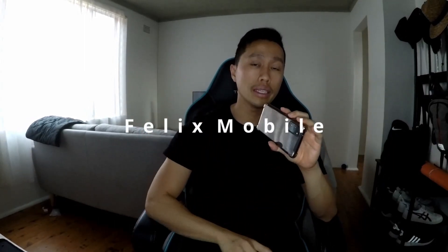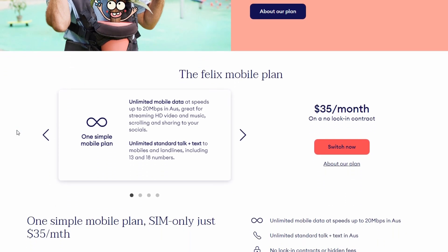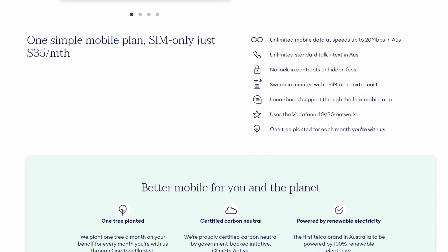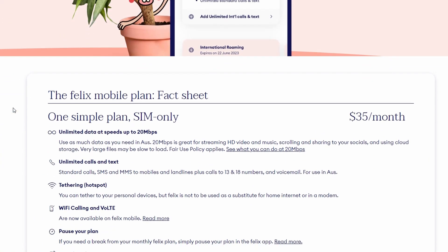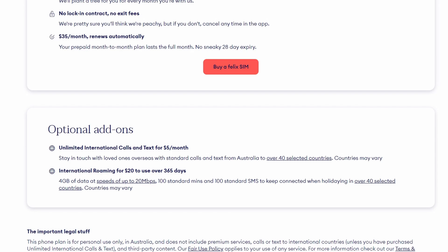Number two is also a Vodafone carrier — a reseller called Felix that I've personally used. Felix is a third-party company on the Vodafone network with similar data restrictions, but the key difference is they give you truly unlimited data for $35 a month, with a throttle speed of 20 megabits per second — much faster than Vodafone's base offering. Also, every plan plants one tree, which is great for the environment.